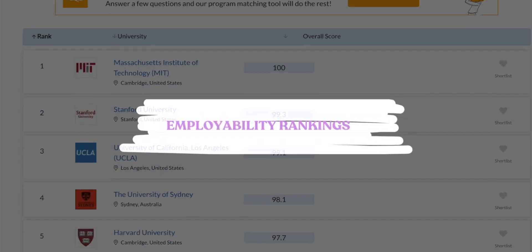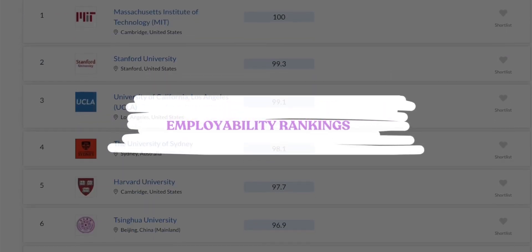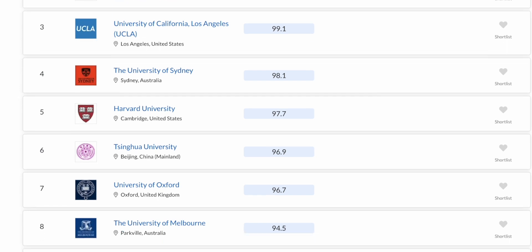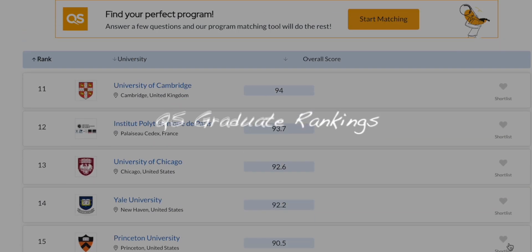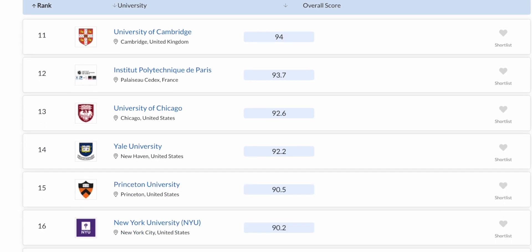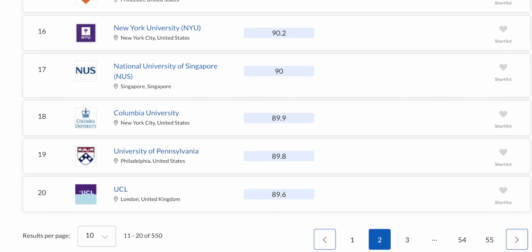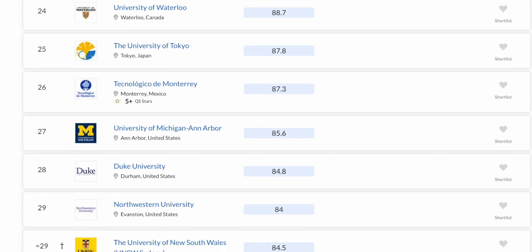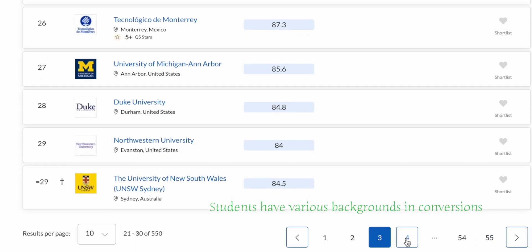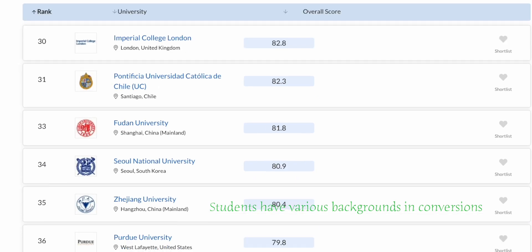The fourth way is employability rankings and surveys. Check rankings that focus on graduate employability, such as the QS Graduate Employability Rankings. These give an overall picture of how well-regarded a university's graduates are by employers. However, since most students in a conversion degree come from different backgrounds, this ranking can only give you a big picture.